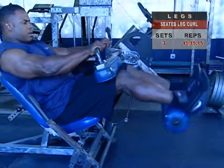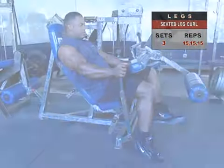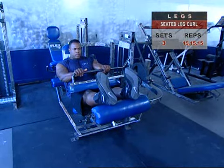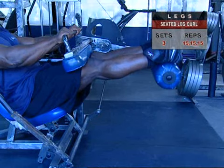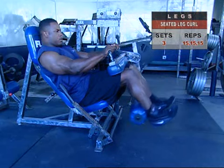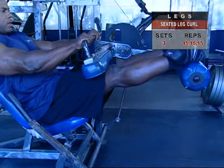The seated leg curl lets you hit your hams in a slightly different way. Make sure your knees clear the edge of the seat for full range of movement. Place the back of your lower shins against the resistance pads with legs extended. Hold the handles and lean back into the backrest. Inhale and hold your breath as you curl your lower legs down at a moderate speed, keeping your toes pointed directly upward. Exhale only as you reach a full 90-degree angle in your knees and hold that position for two seconds for maximal contraction. Then return to the starting position under control and repeat for reps.